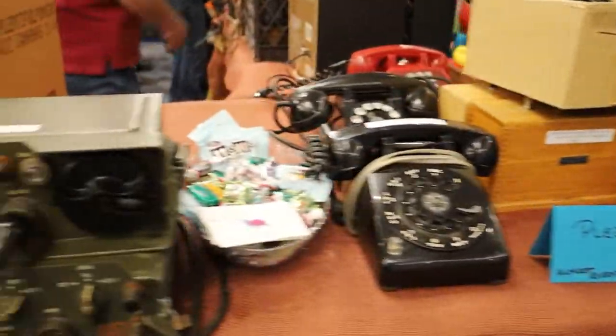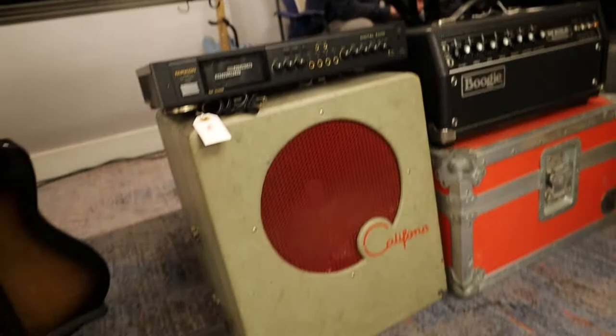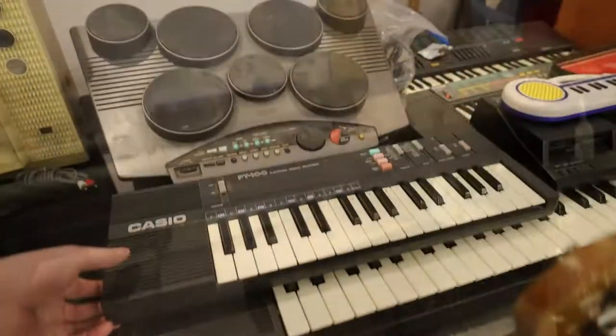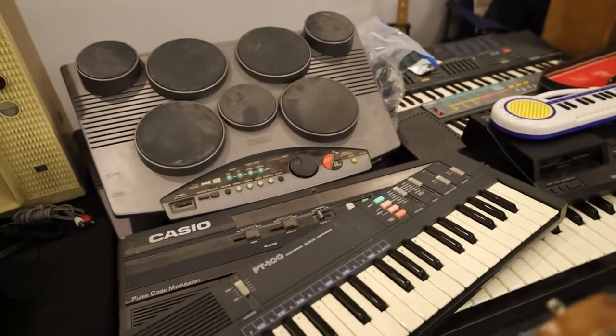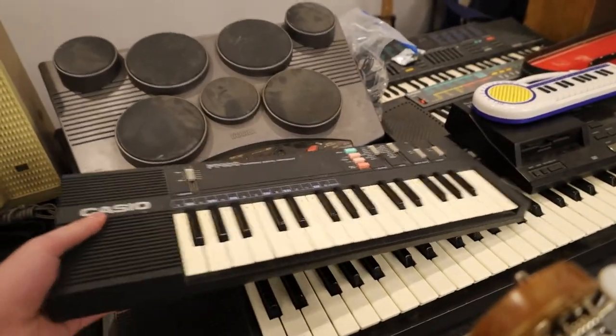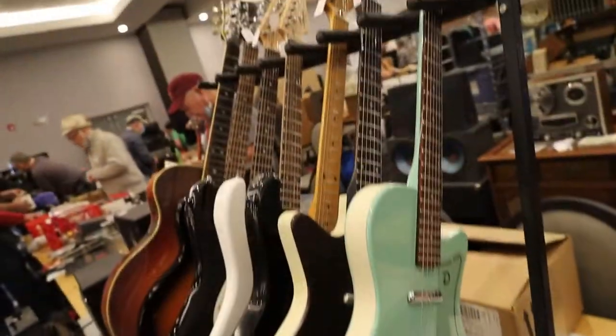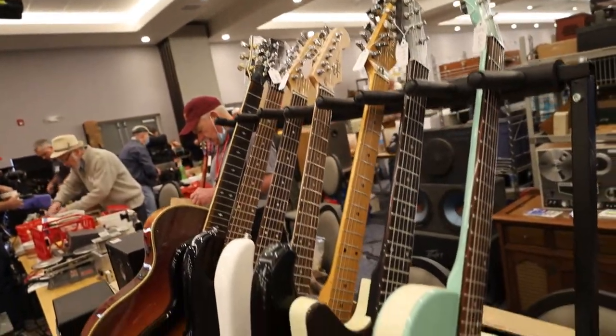Some people had radios, some people had amplifiers like this guy. They also had a bunch of Casio keyboards — those were cool. Remember in the guitar show when I said there were a bunch of Dan Electros? Well, here's two more of them — I think those are the only ones I saw.